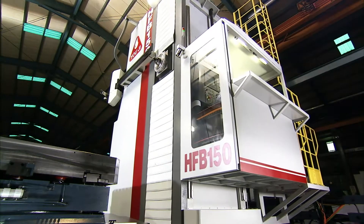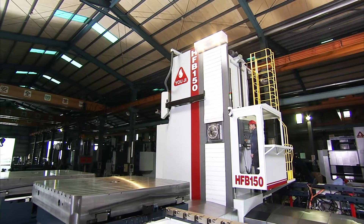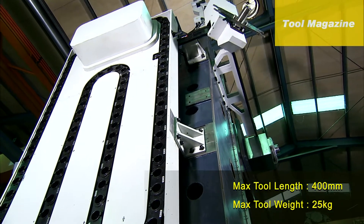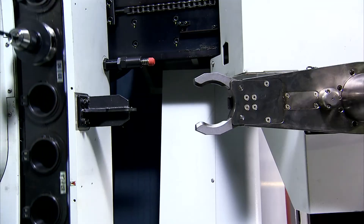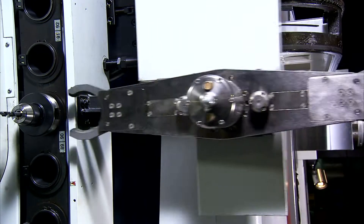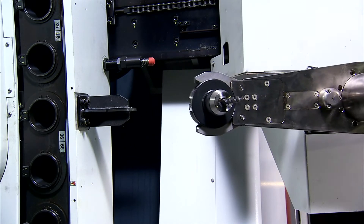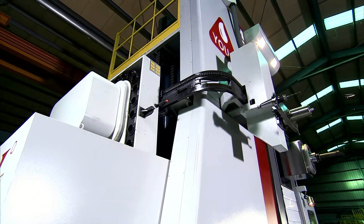Additionally, the comfortable control room allows operators to work effectively in a safe environment. The HFB series machines can be supplied with either 60 or 120 pocket tool magazines, with bi-directional tool selection that shortens tool change times to effectively increase production efficiency.